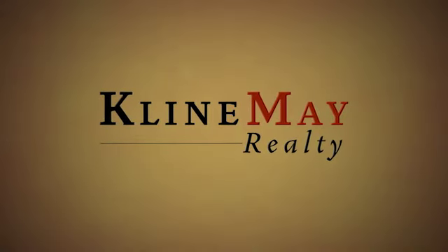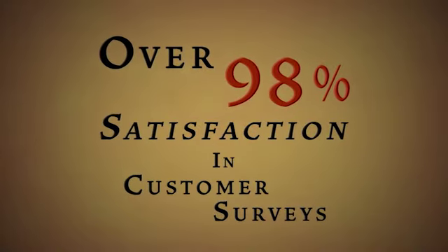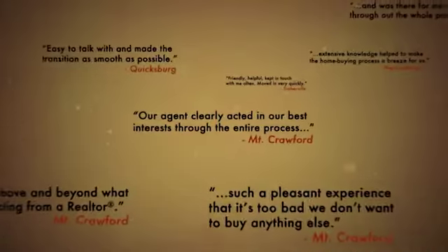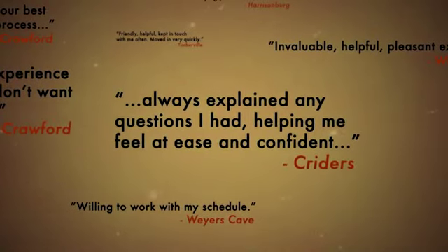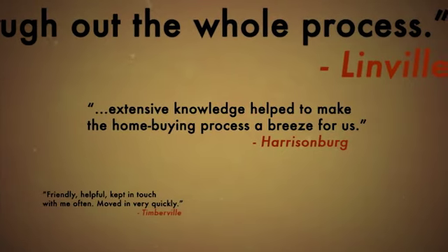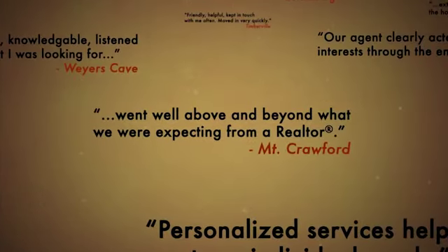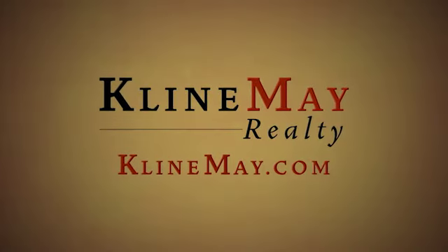A team is only as good as their reputation, and Klein May Realty has a nearly 100% approval rating. Here's what just a few of our clients are saying: 'Our agent clearly acted in our best interest through the entire process. Always explained any questions I had, helping me feel at ease and confident. Extensive knowledge helped to make the home buying process a breeze for us. Went well above and beyond what we were expecting from a realtor.' Klein May Realty — welcome home.